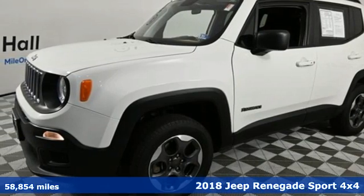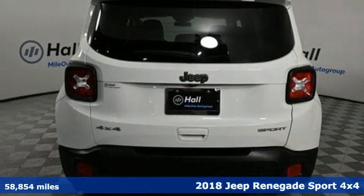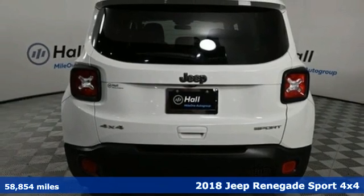It's a 2018 Jeep Renegade. Everywhere you want to go, anything you want to do, Jeep takes you there.